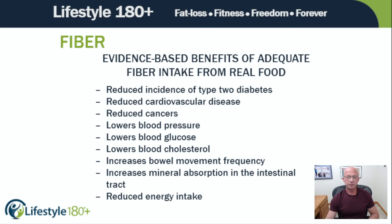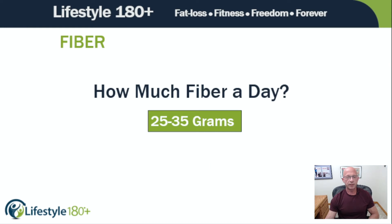Evidence-based benefits of adequate fiber intake from real food. How much fiber a day? 25 to 35 grams — pretty much as simple as that. A little lower, a little higher, depending. But that's the big number. How much fiber a day? 25 to 35 grams.